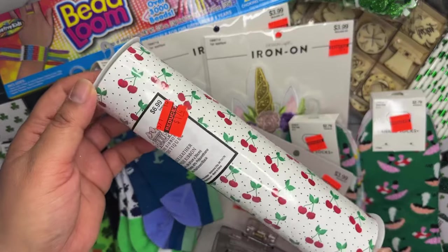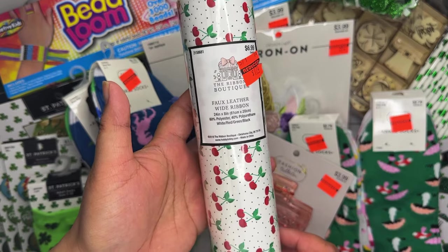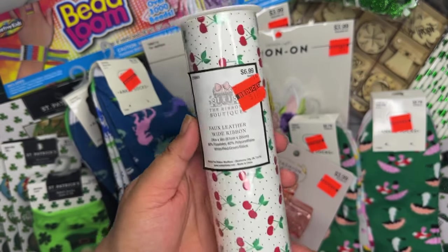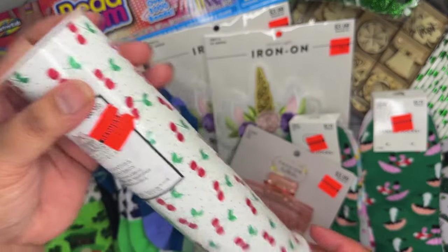I decided to pick up this faux leather cherry one. I originally saw it on clearance but only got the lemon one at the time. Since I'm doing a fruit swap, I went ahead and grabbed it — it was a dollar 74.